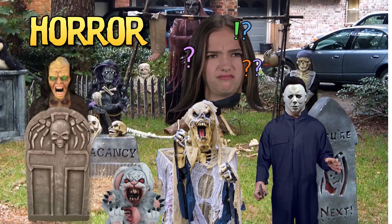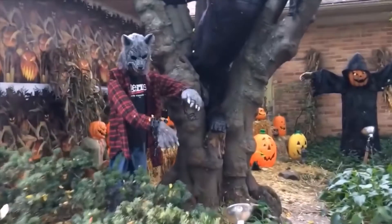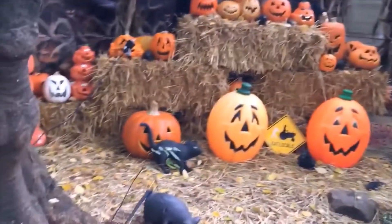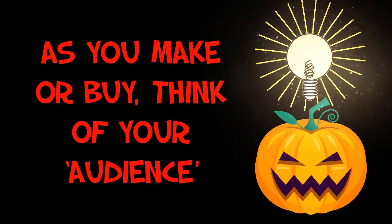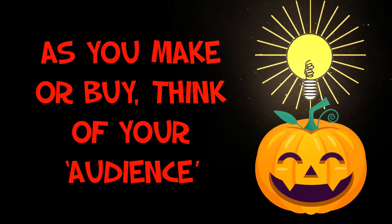If you are trying to go for horror, make sure that all of your props and decor are tied to horror. When putting your Halloween display together, think about who it's for. Is it for little kids? Is it for older people? Are you wanting to scare people, or are you wanting to make them smile? As you buy or make your props, think of who your audience is and what the intended effect is.